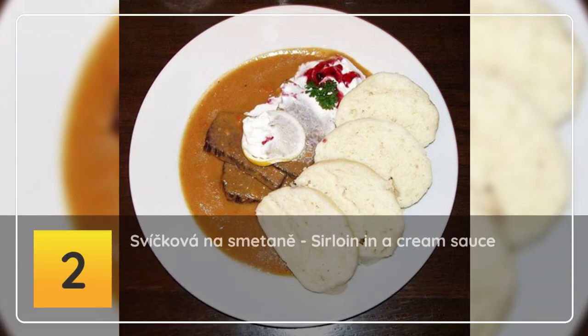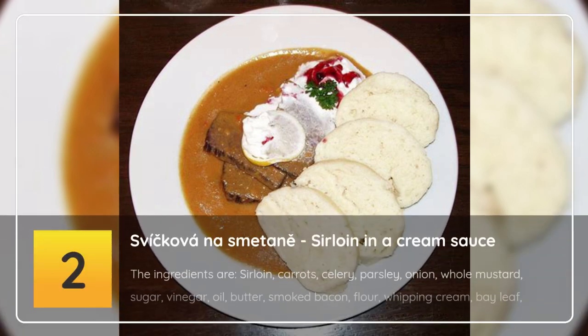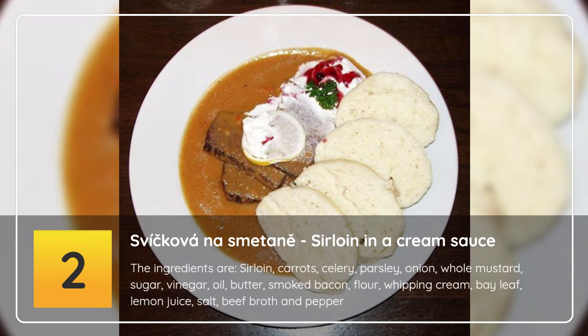Number 2: Svíčková na smetaně — sirloin in a cream sauce. The ingredients are sirloin, carrots, celery, parsley, onion, whole mustard, sugar, vinegar, oil, butter, smoked bacon, flour, whipping cream, bay leaf, lemon juice, salt, beef broth and pepper.